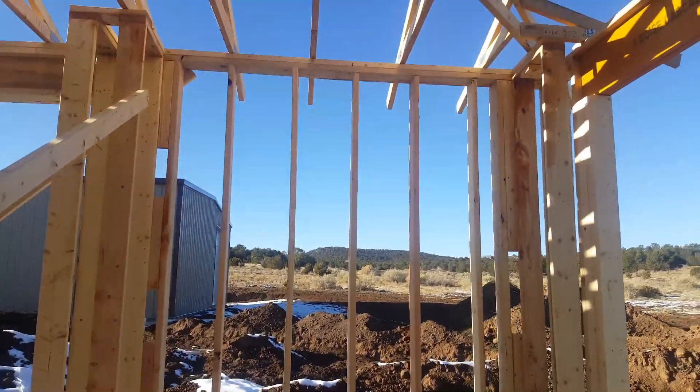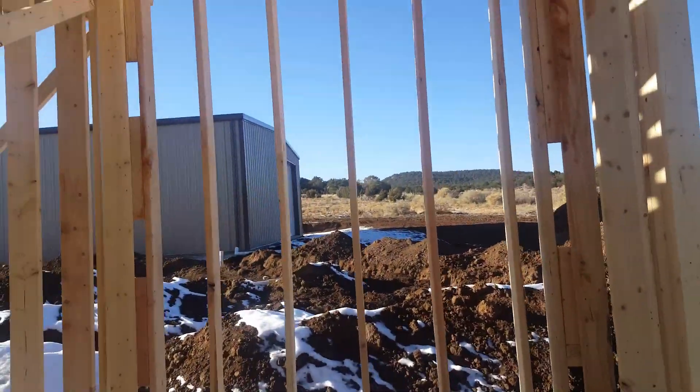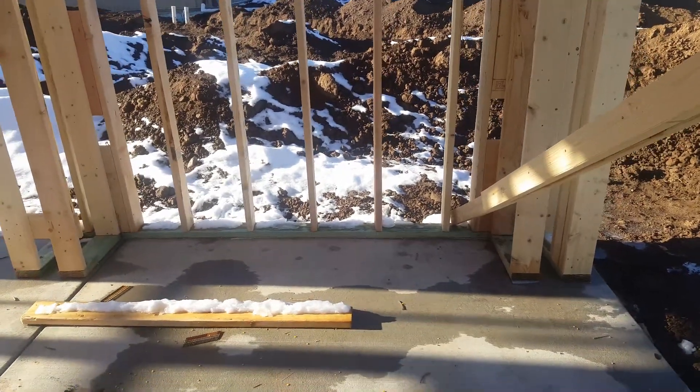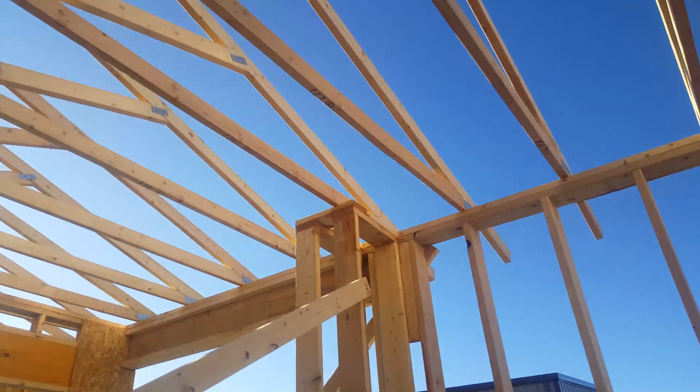This weather really screwed with us. As you can see there's snow, so we wasted about two days during the week. We'll just start again here. In the back is where the built-in grill goes. And trusses.